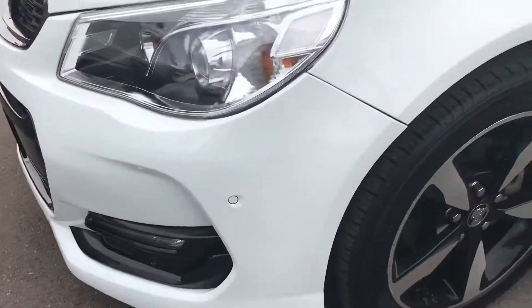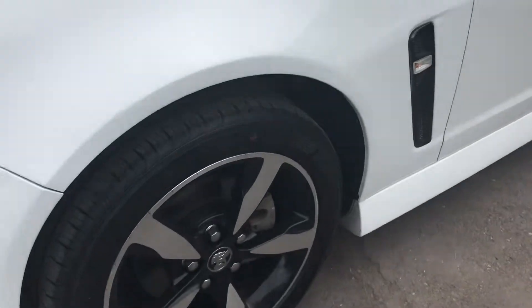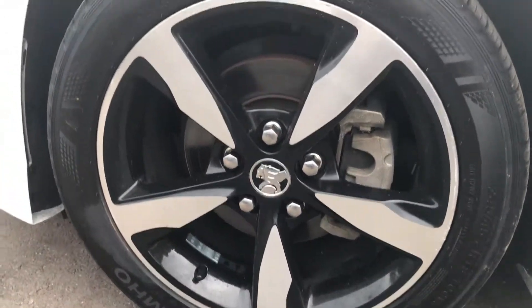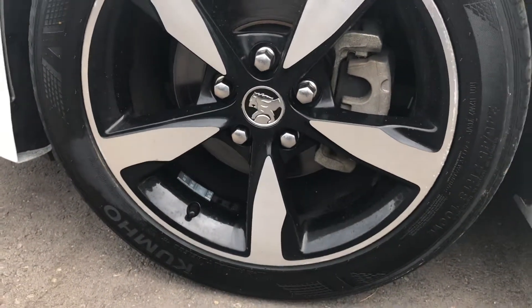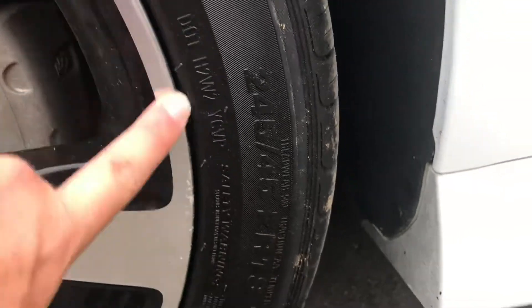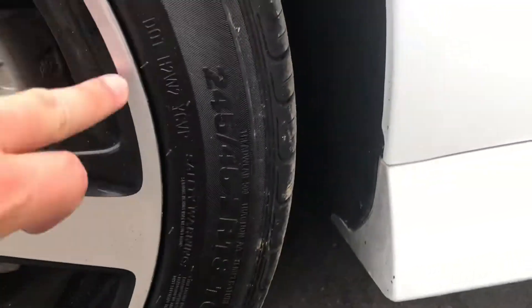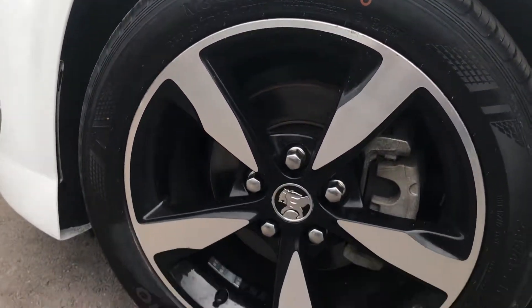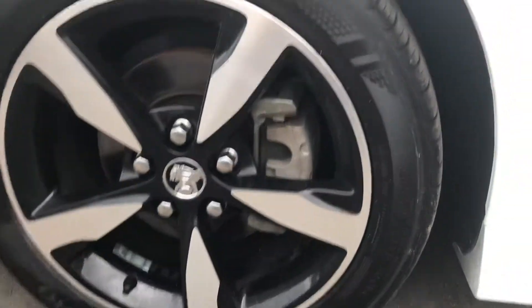It is a nice car. I'm not going to go over every single feature, but it does have front sensors. The Black Edition wheels are 18-inch alloys and they're in pretty good nick — there are a couple of little marks where I may have rubbed the gutter a little bit, but nothing major — actually they're not even marks, just a little bit of dirt. So yeah, they're in good order.